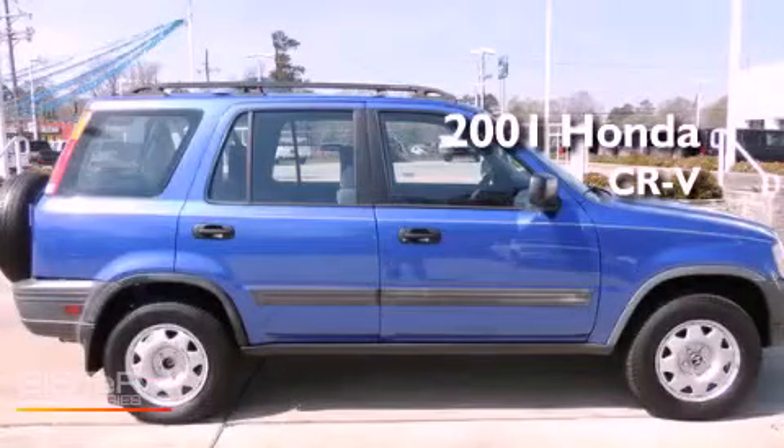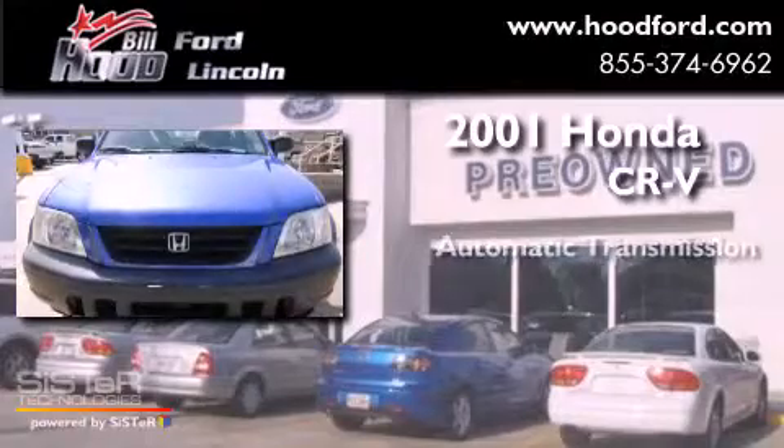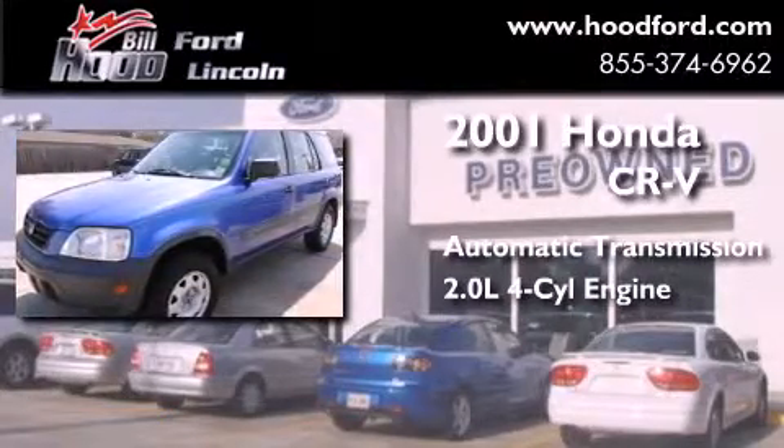This is a 2001 Honda CR-V. This crossover has an automatic transmission and an inline four-cylinder engine.